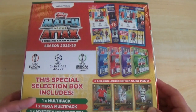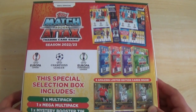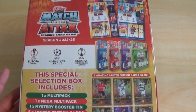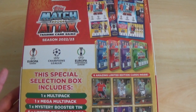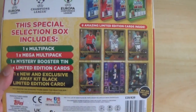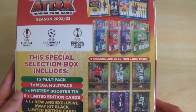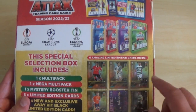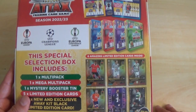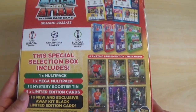On the back, this special selection box includes one Multi Pack, Mega Multi Pack, Mystery Booster Tin, five Limited Editions and one new and exclusive Away Kit Black Limited Edition card. One of four booster tins randomly found inside this selection box. It costs £20 or €20. There are new and exclusive cards inside — six amazing limited editions inside.